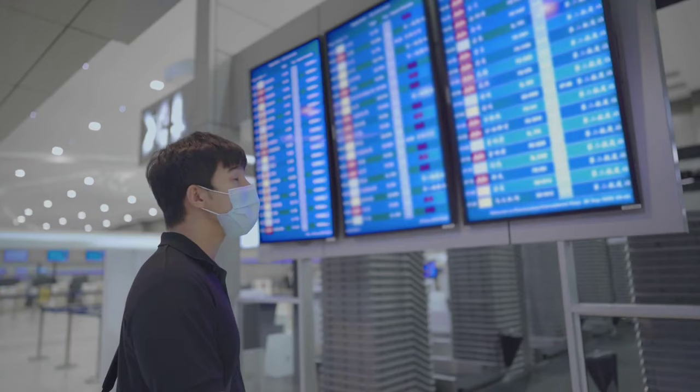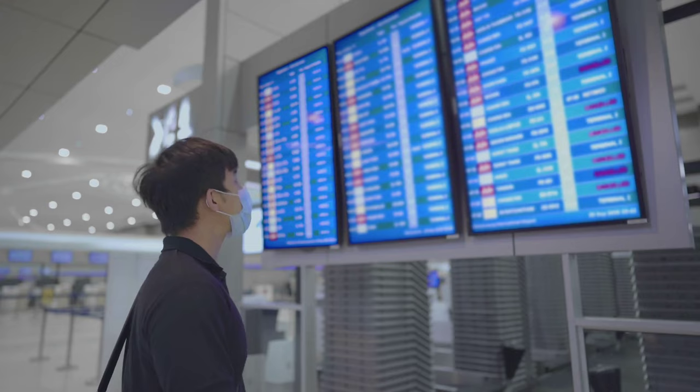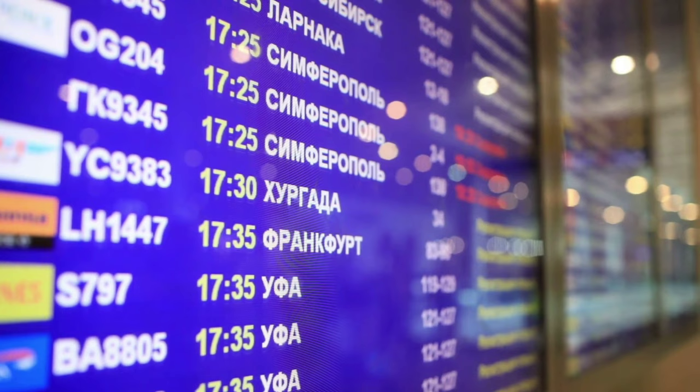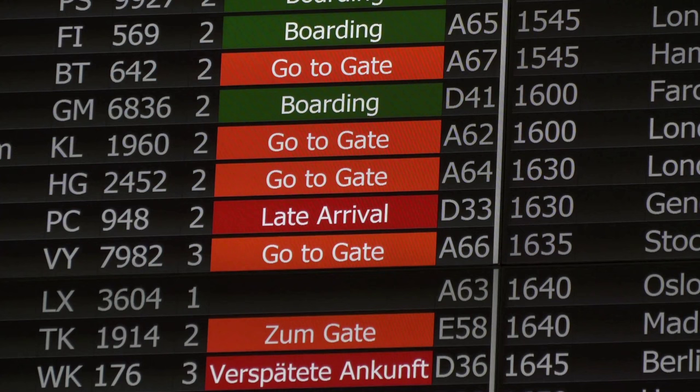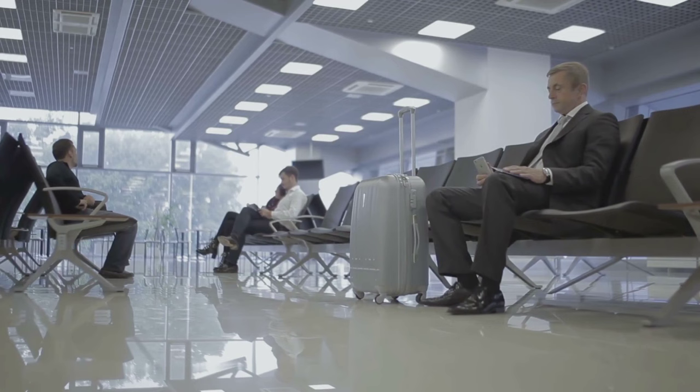After going through security, check the departure board for your flight's gate number. Follow the signs to your gate, which will typically be located in a specific terminal or concourse. Most airports have big screens displaying flight numbers and departure times. Sometimes the gate numbers are displayed only about two hours before the departure time. Make sure to give yourself plenty of time to get to your gate, as some airports can be quite large.